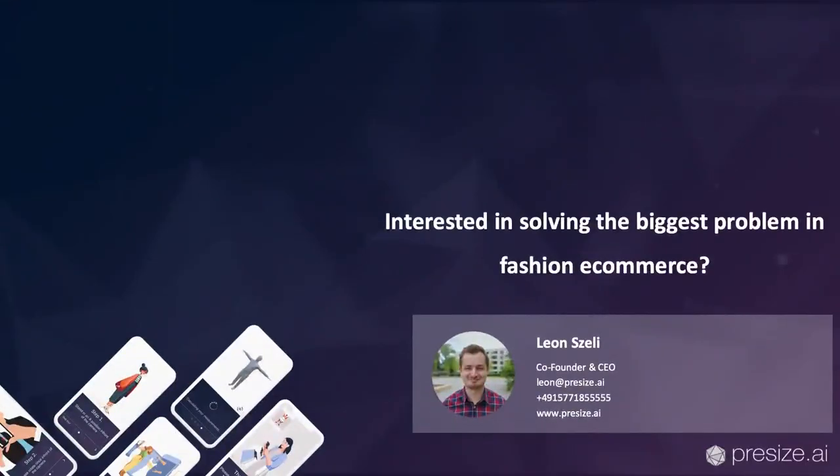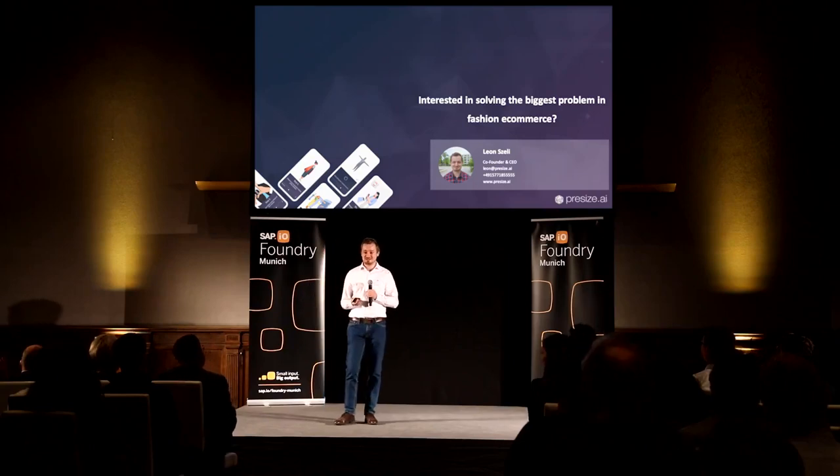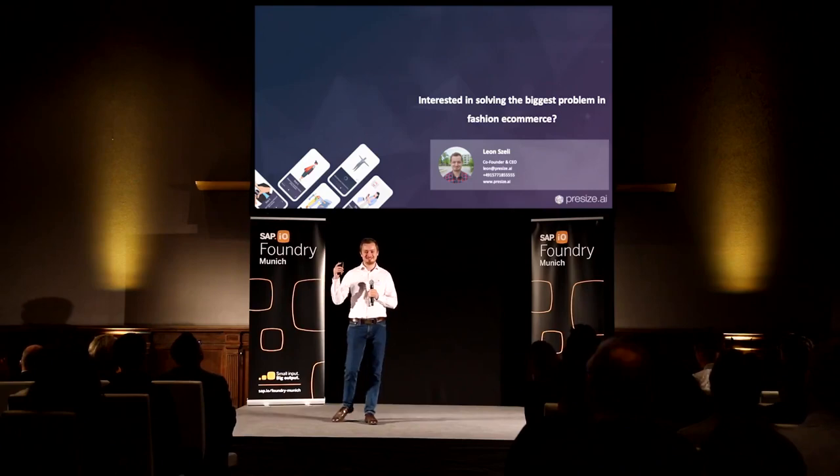Thanks to SAP, we're now part of the SAP App Center, which means it's very easy and fast to integrate us. If you're brave enough, you can get measured downstairs. Looking forward to working together and reducing returns forever.